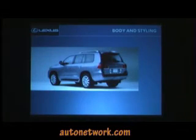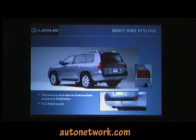From the rear, we have LED tail lamps and brake lamps with chrome accents around the license plate and the tow hitch cover on the lower part of the bumper.